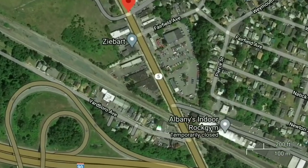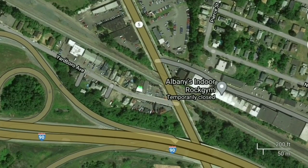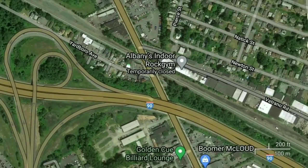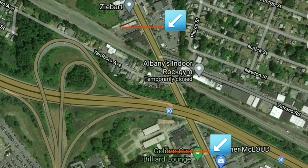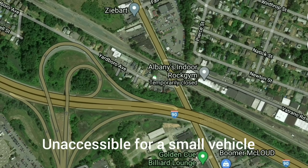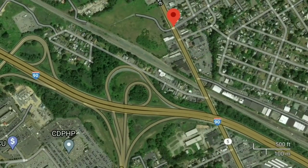So here I'm going to go ahead and zoom in. On the day this thing flooded, the road was impassable between these two markers, right here and right here. However, this road right here, Yardboro Ave, was completely inaccessible. So anybody who lives on this dead-end street right here was kind of stuck in there.